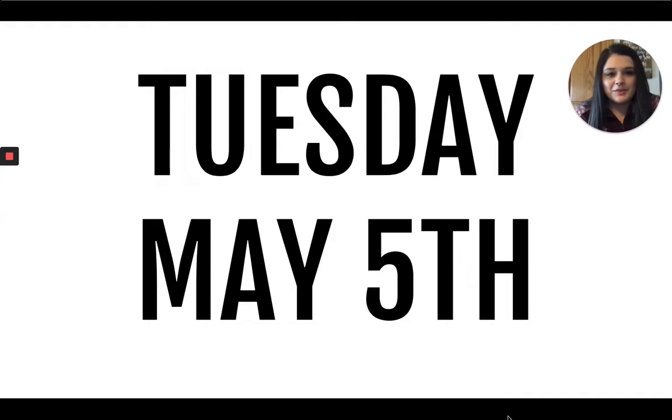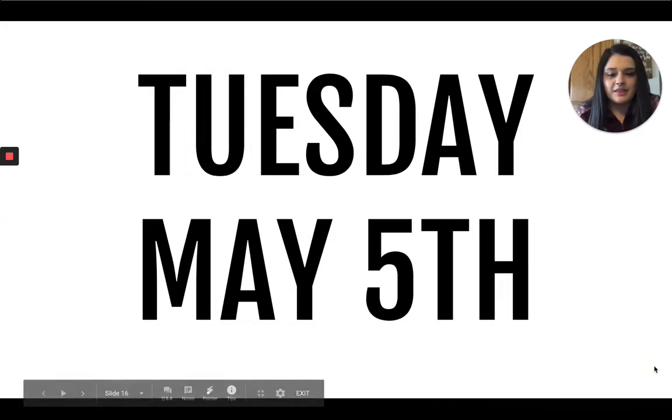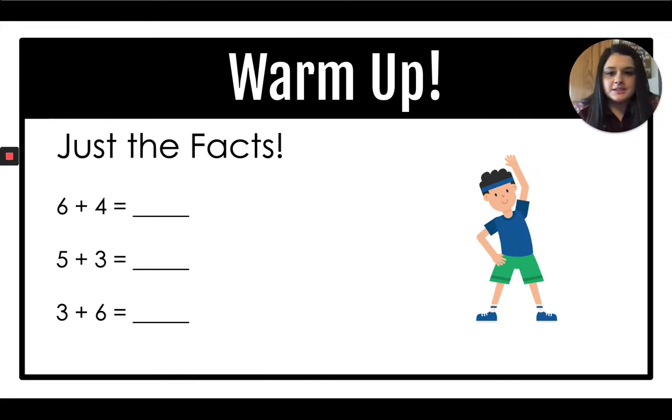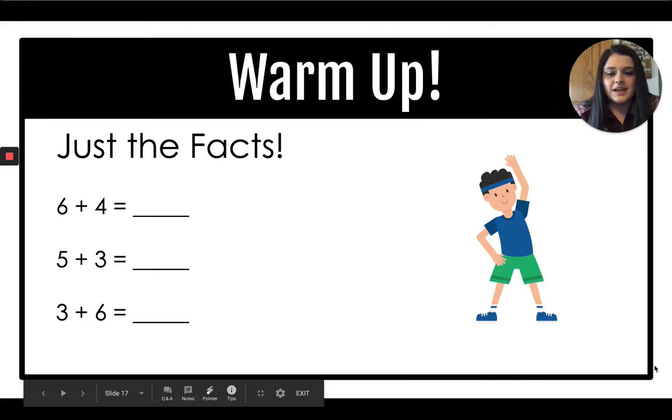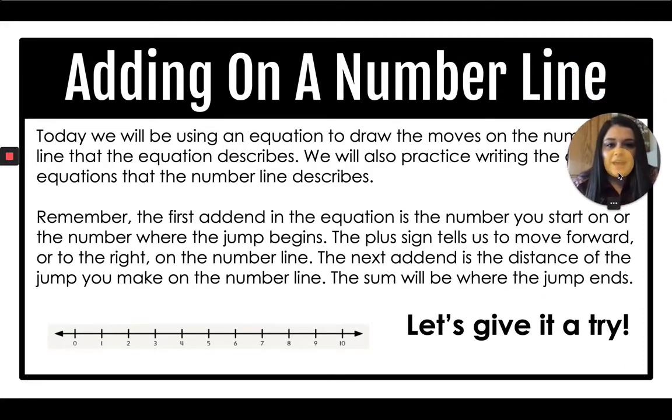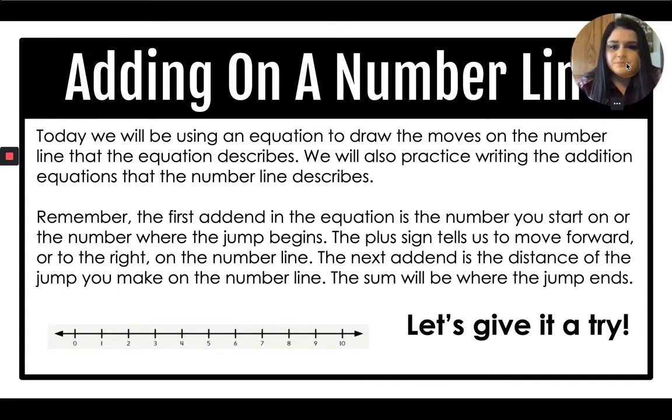Welcome back, everyone. Today is Tuesday, May 5th. Let's warm up. Six plus four is ten. Five plus three? Eight. Three plus six? Nine. Today we will be adding on a number line. We will be using an equation to draw the moves on the number line that the equation describes. We're also going to practice writing the addition equations that the number line describes, just as we did yesterday.